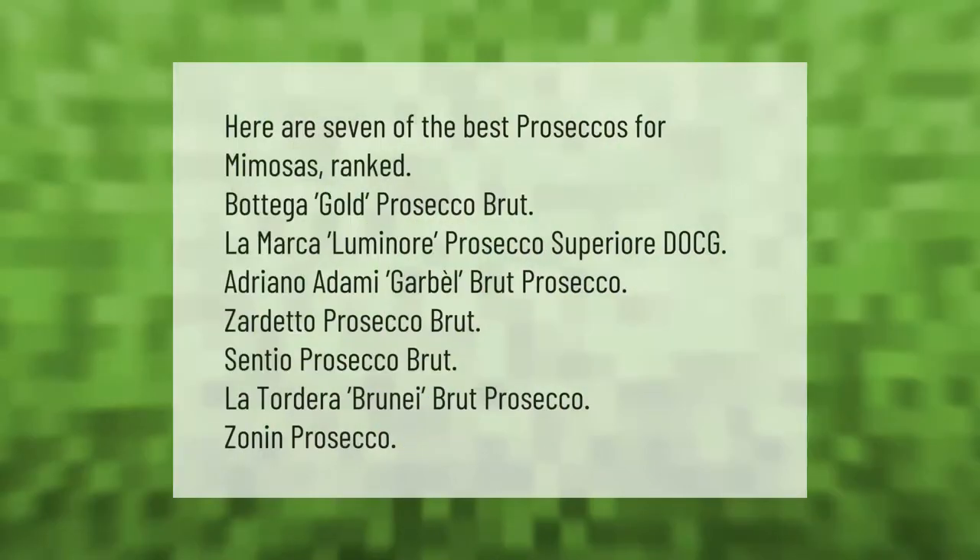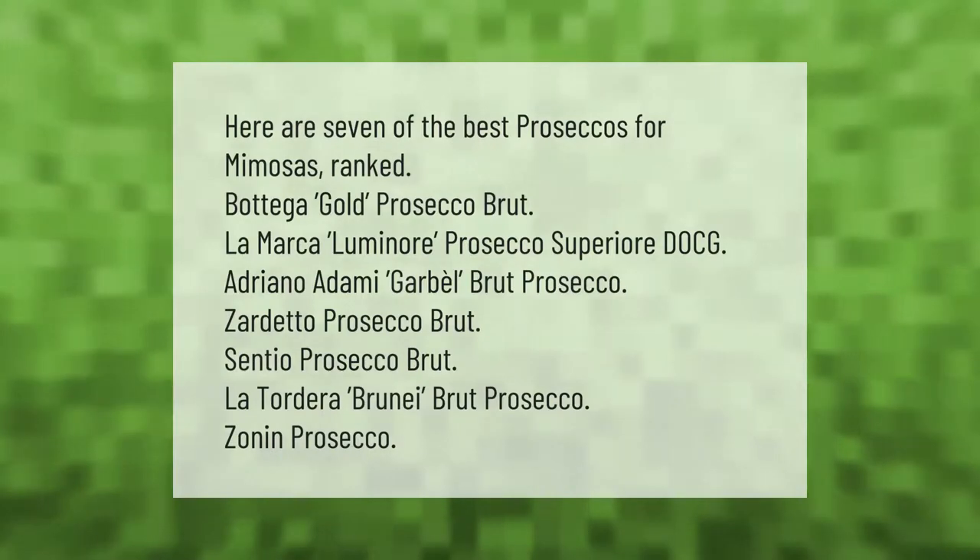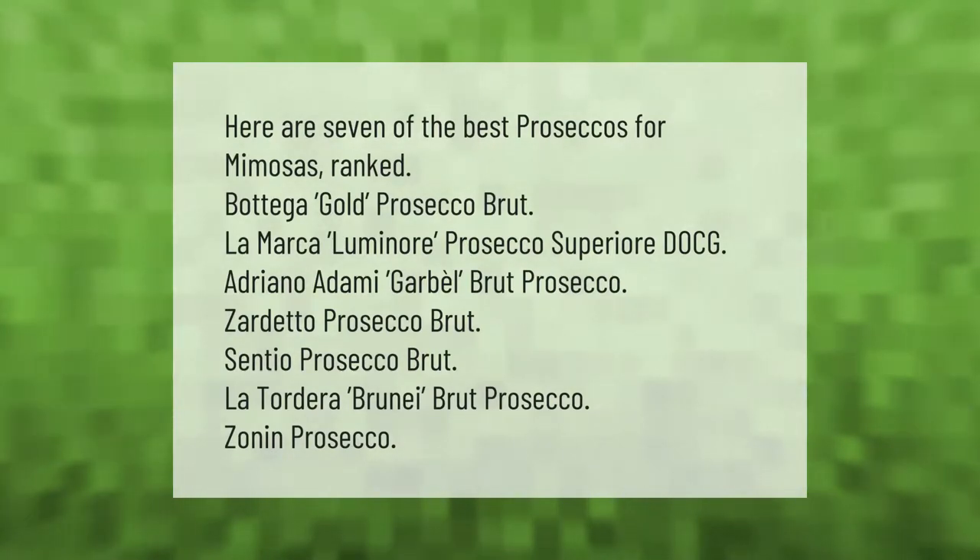Here are seven of the best proseccos for mimosas, ranked: Bottega Gold Prosecco Brut, La Marca Luminor Prosecco Superiore DOCG, Adriano Adami Garbel Brute Prosecco, Zardetto Prosecco Brute, Sentio Prosecco Brute, La Tordera Brunei Brute Prosecco, and Zonin Prosecco.